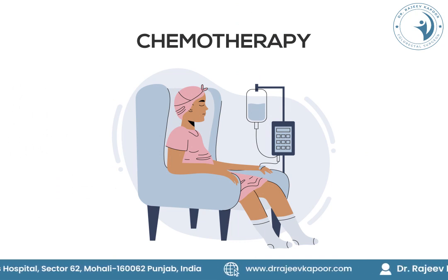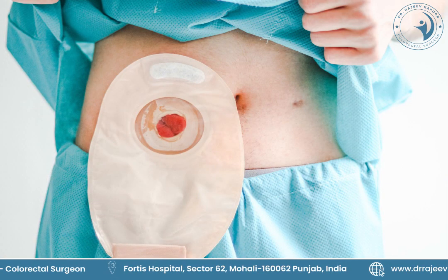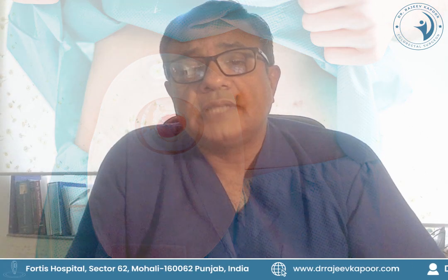An important fact in the treatment of colon cancer is that left-sided colon cancer sometimes requires a temporary diversion of stools, where stools are not allowed to pass through the side where the joint is made. Three months later, we reverse that stoma and the patient is able to pass stools through the normal passage.